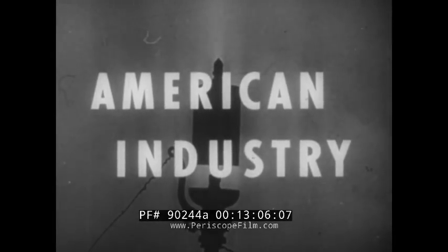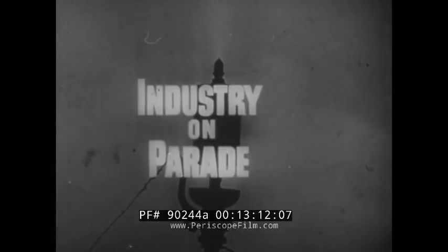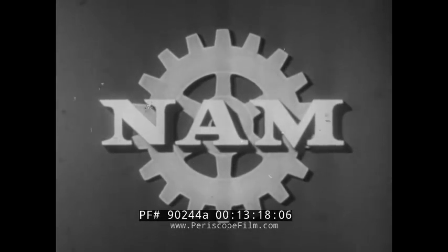American industry, builder of a better tomorrow, has presented Industry on Parade — a service of the National Association of Manufacturers.